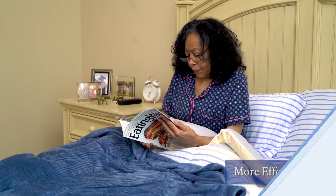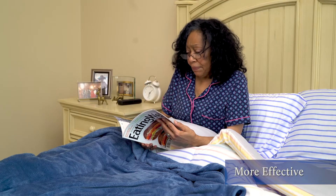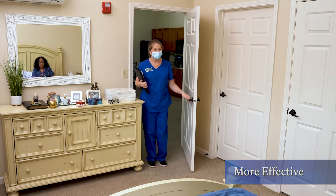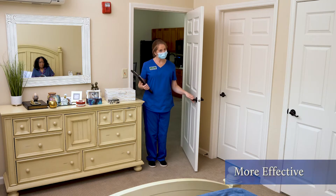Now let's see an effective IPI personal care activity all together. Come in. Good morning, Miss Violet. My name is Jen. How are you doing?